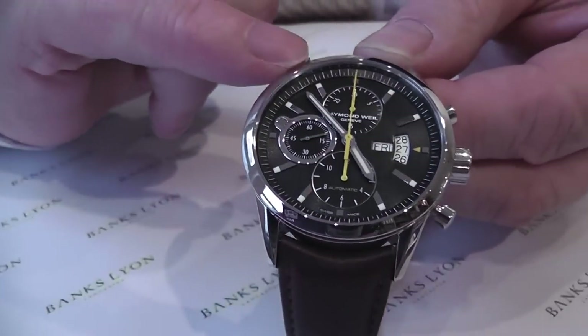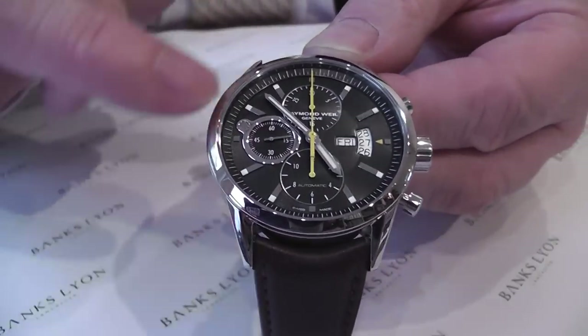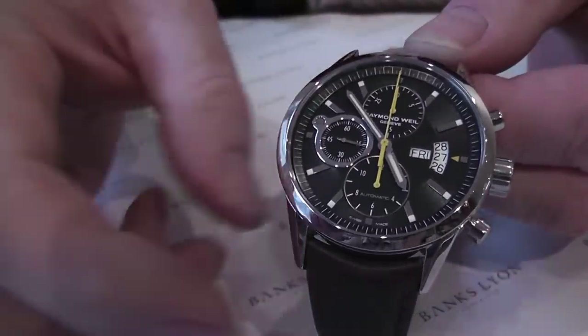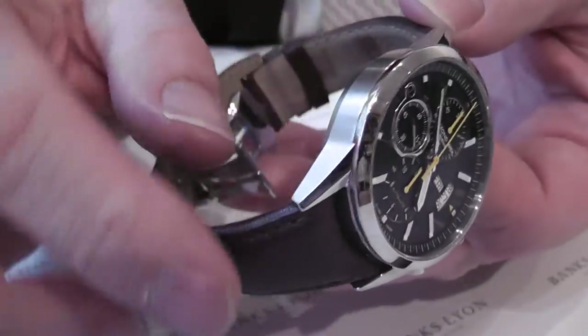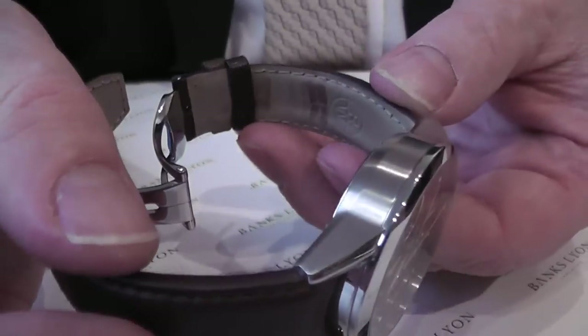The case is all polished stainless steel with a sapphire crystal. They have a matte finish on the side of the case, just to give you that little bit of extra quality.